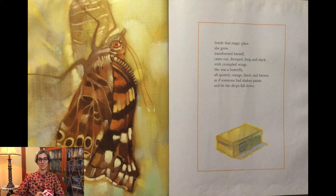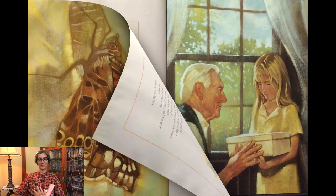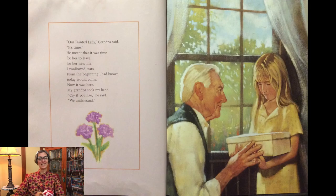Inside that magic place she grew, transformed herself, came out, drooped, limp and slack with crumpled wings. She was a butterfly, all spotted, orange, black and brown, as if someone had shaken paints and let the drops fall down. Our painted lady, grandpa said, it's time. He meant that it was time for her to leave, for her new life.